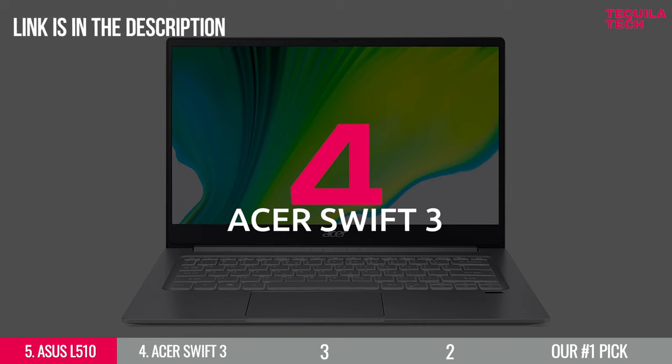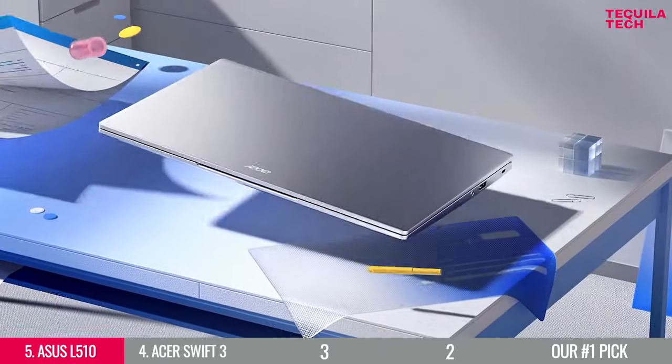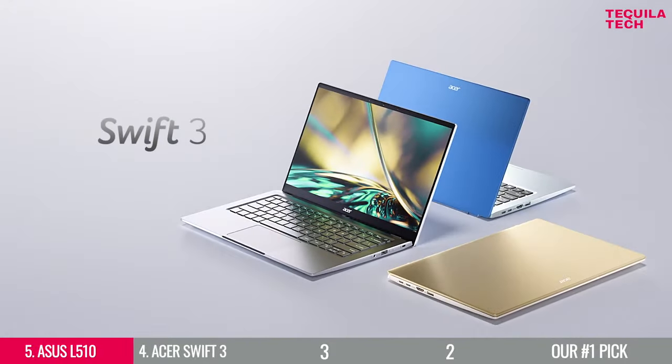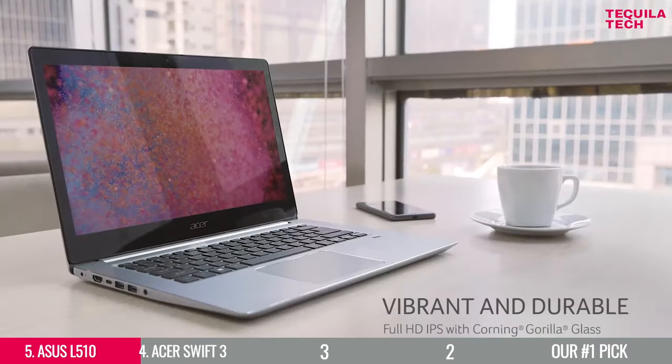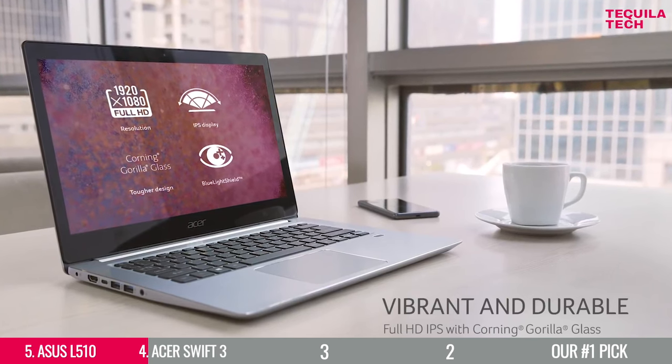Number 4: the Acer Swift 3. If you want an all-purpose laptop for general productivity, coding practice, and web browsing for the minimum outlay, then the Acer Swift 3 could be the laptop for you. You get a stylish all-metal notebook with an excellent display and reasonably up-to-date underpinnings for a few hundred dollars less than the competition.